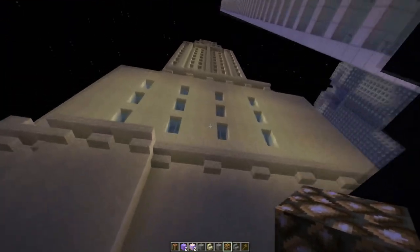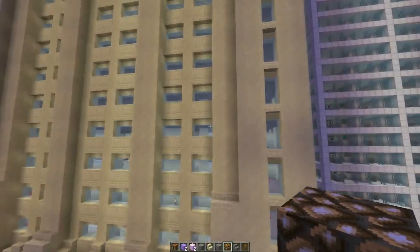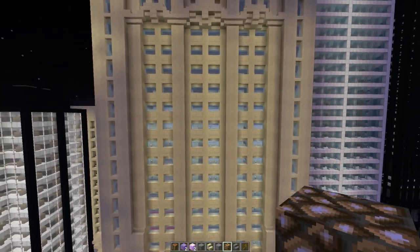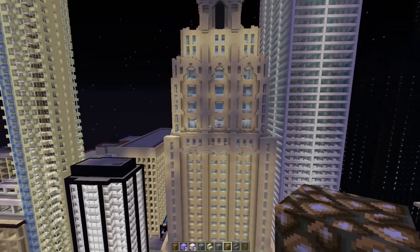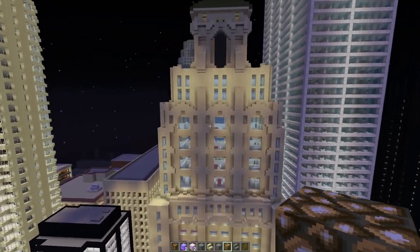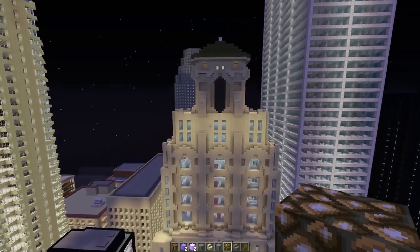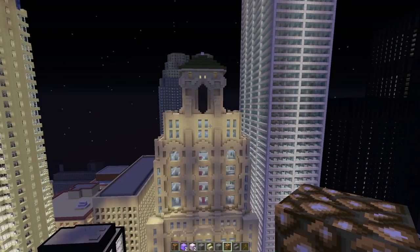Going up, there are office floors — nothing really too fancy about that, just offices, so we're not really going to look at that. We're going to talk more about the history of this building. This building was designed by York and Sawyer, which is a pretty famous design firm of the era. It was opened in 1931, and the Canadian architects were from the firm Darling and Pearson.